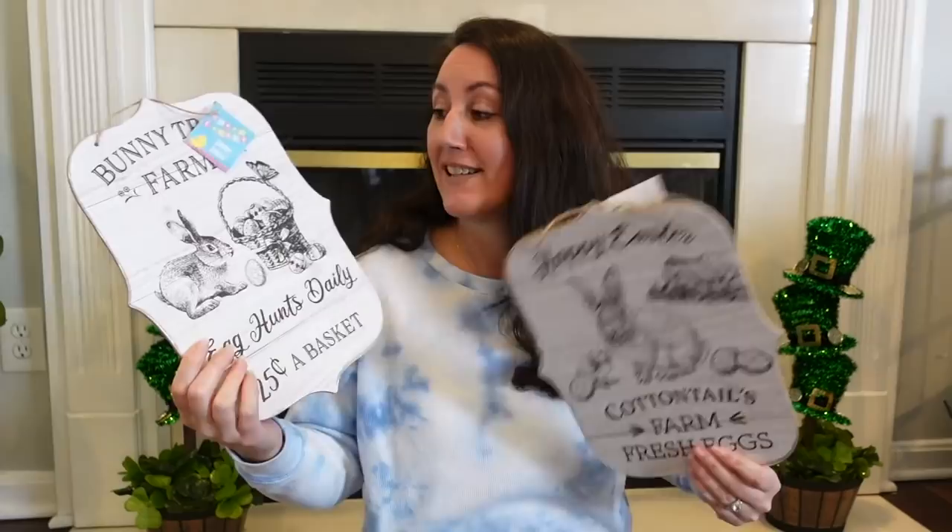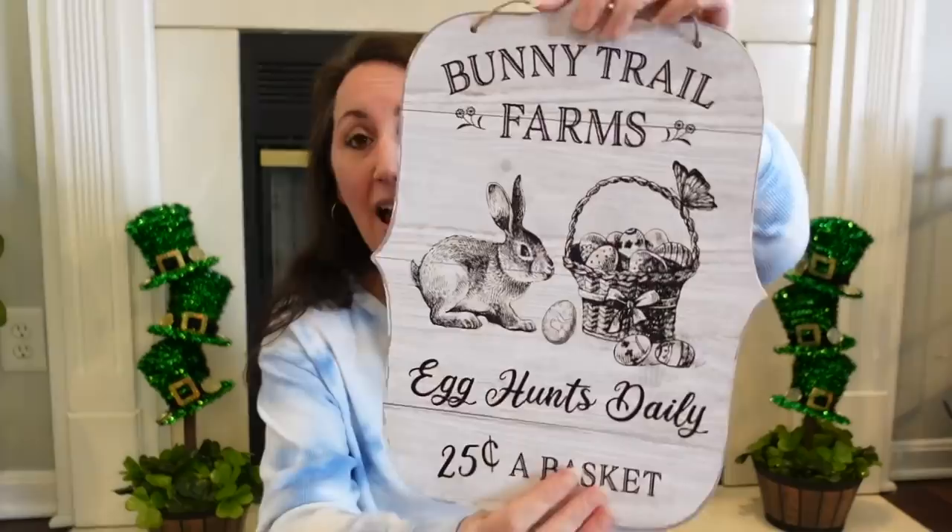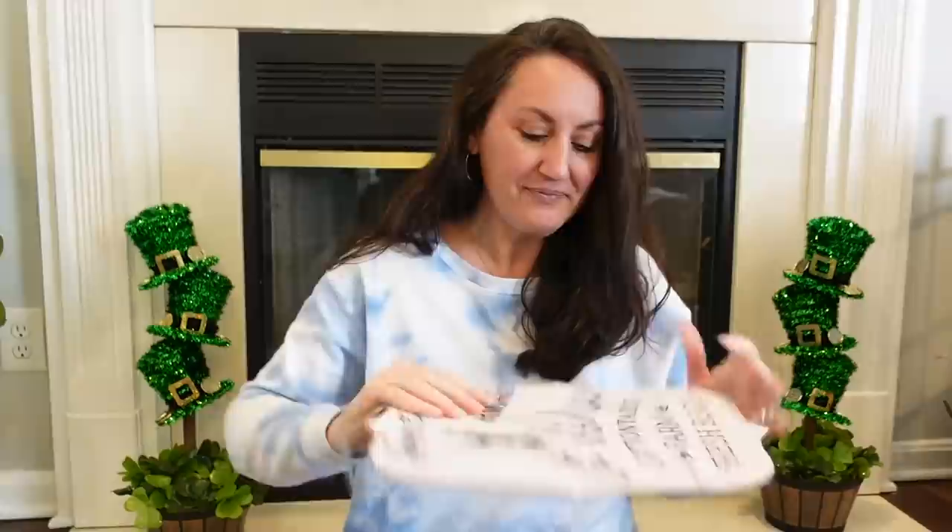Let me show you this one up close in case you haven't seen it yet. Look at that — it says 'Bunny Trail Farms Egg Hunts Daily, 25 cents a basket.' I mean, look how cute that is. And then this one is 'Happy Easter Cottontails.' I love everything about 'Cottontails.' Cottontails Farm Fresh Eggs — look at that. And you've got a little barn back here. I love these.